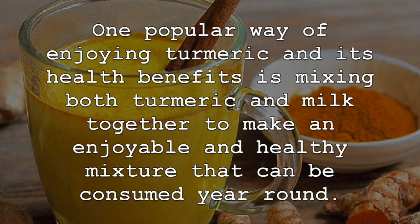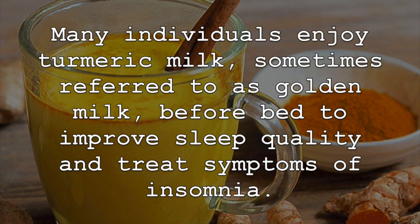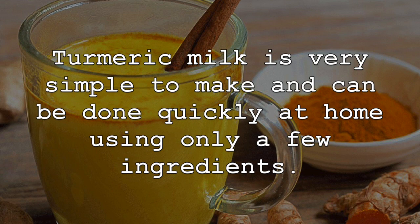One popular way of enjoying turmeric and its health benefits is mixing both turmeric and milk together to make an enjoyable and healthy mixture that can be consumed year-round. Many individuals enjoy turmeric milk, sometimes referred to as golden milk, before bed to improve sleep quality and treat symptoms of insomnia.